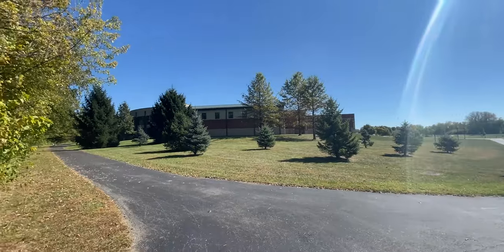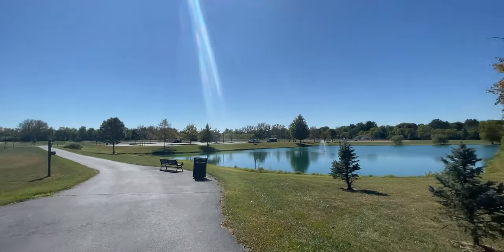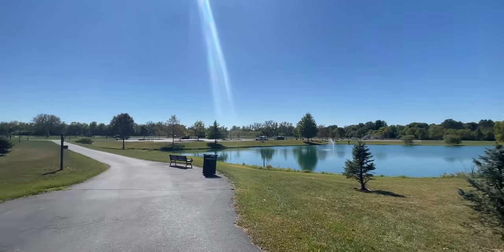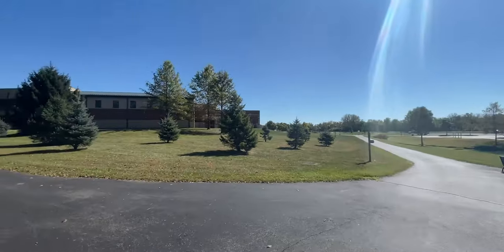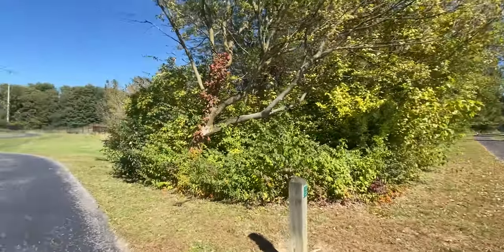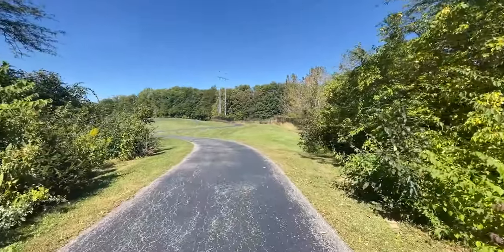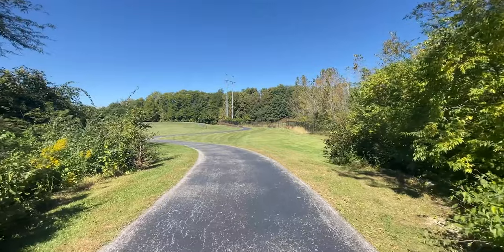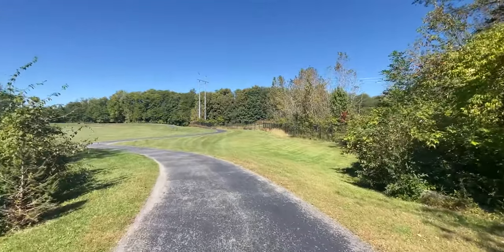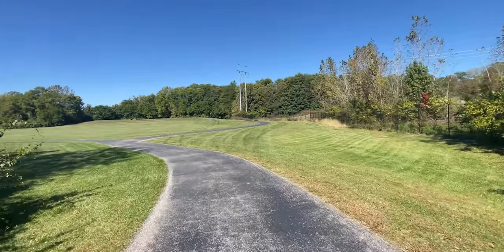Here is the Groveport Rec Center. They have a whole facility here with all kinds of baseball diamonds and soccer fields, and they even have the community swimming pool here. But we're going to continue on back here and explore the wooded part of the trail a little bit more before going back into the uptown area of Groveport.